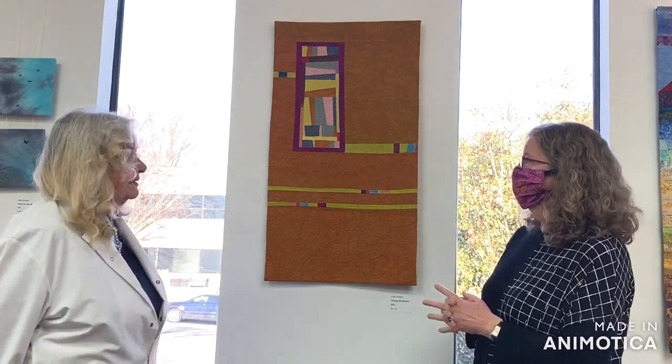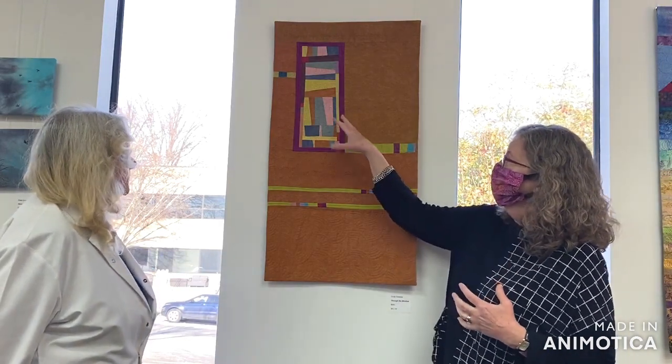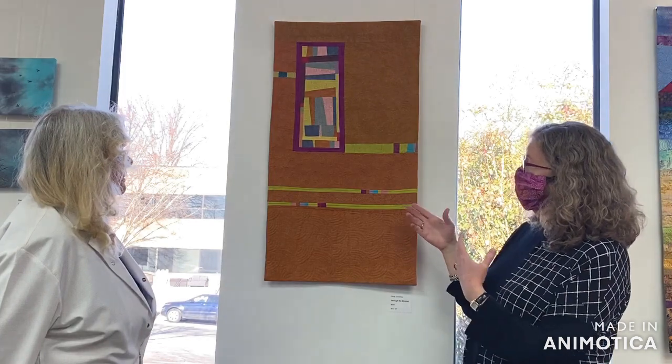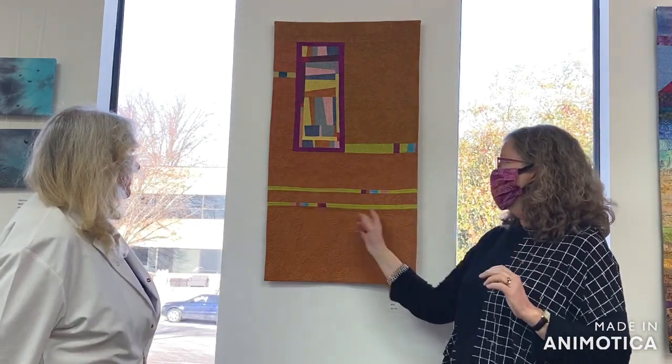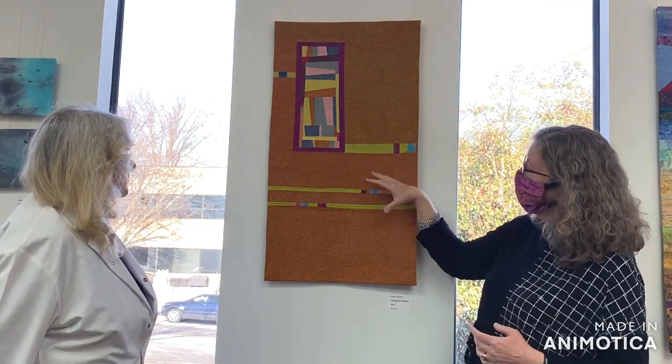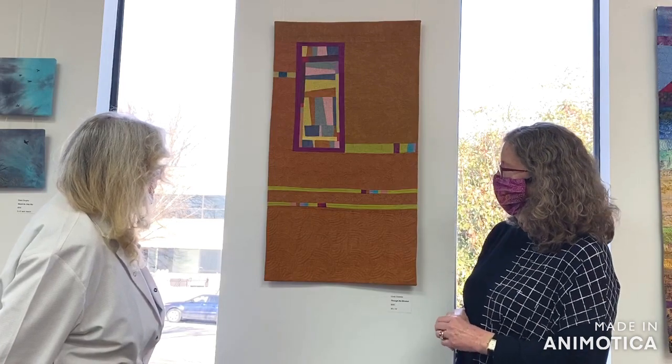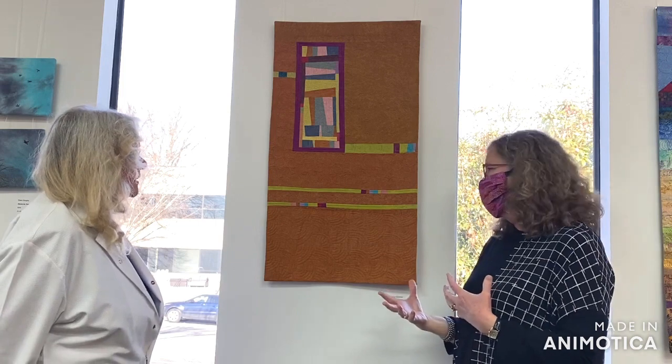This is called Through the Window. We come full circle from where we started with New Beginnings. I've done a series of quilts that are basically an improvisational block set asymmetrically on a background of negative space. The negative space is broken up by stripes, and I've used several different values of gold. I've added my signature free-motion quilting, which I do freehand without any marking or stitch regulator. It's really, really wonderful.